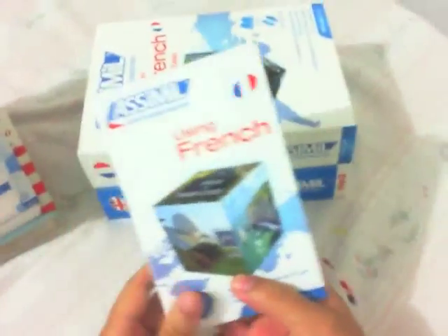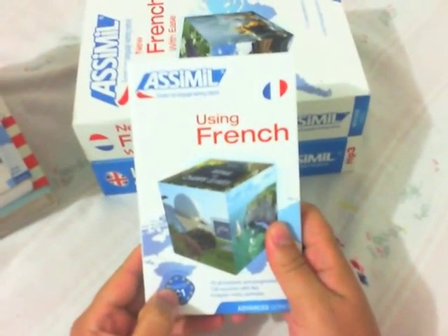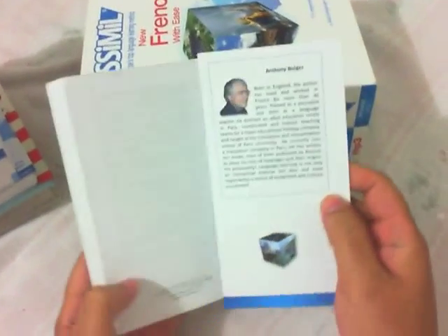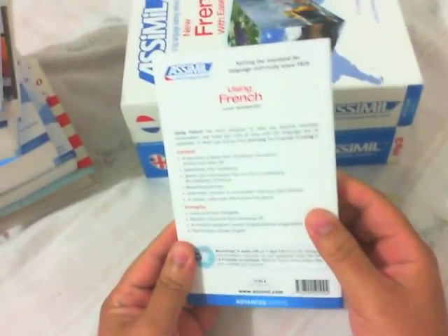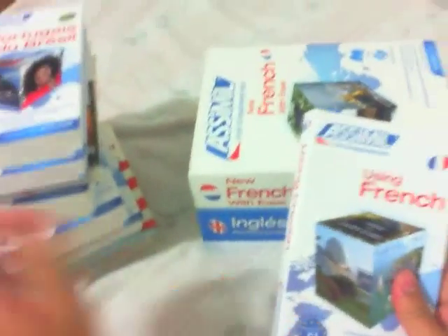And the last one guys — this is the French C1 level. I bought this book yesterday. I think I will start this book in a few weeks, maybe two weeks.